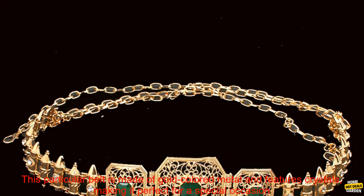A Moroccan belt is a beautiful and stylish accessory that can add a touch of elegance to any outfit. This particular belt is made of gold colored metal and features crystals, making it perfect for a special occasion such as a wedding or other formal event. The belt is also adjustable, so you can find the perfect fit for your body.